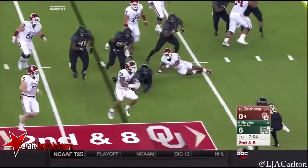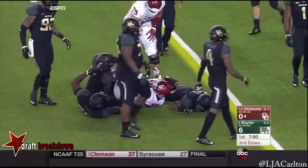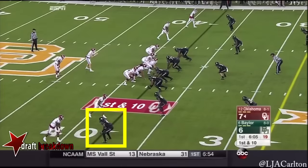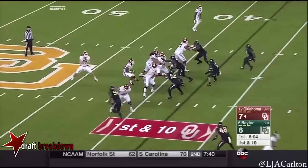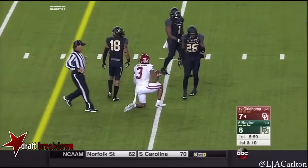This is Mixon. Stutter steps, dives down to the six. Looks like Mixon's having trouble with his traction. Mayfield goes a dart across the middle and Shepard makes a catch for a first down.